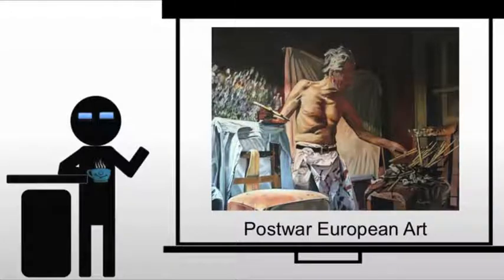We're dealing with post-war European art, and following World War II, Europe is a very different place. Let's deal with some of the history here very briefly first.